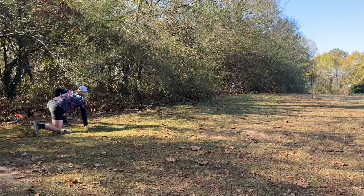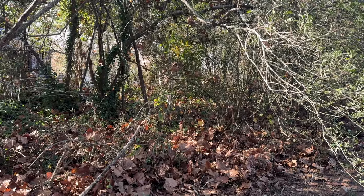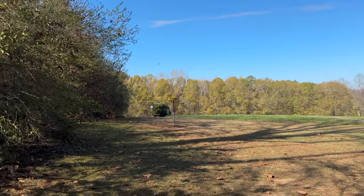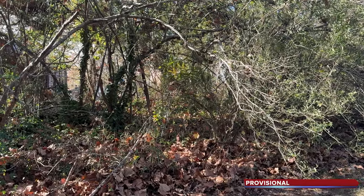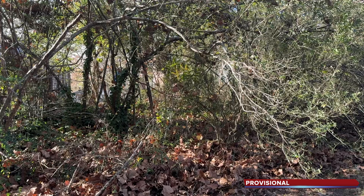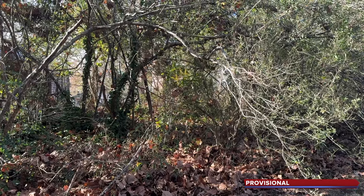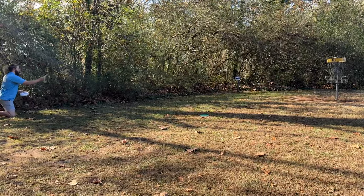I've got this big branch in my way, just a little too much height — the branch got into my head. It's an awkward stance. Here's Alex — provisional. We didn't know the rules, we didn't see. It said the creek was OB but he was past the guy's fence, so we didn't really know what to do. We did the right thing, called provisional, and went to the tournament director after. Adam for his par, probably a good 25 feet.